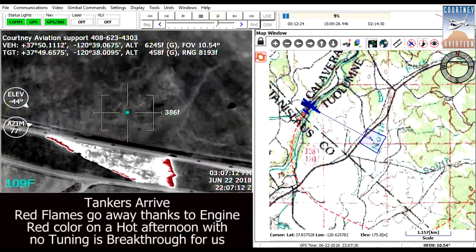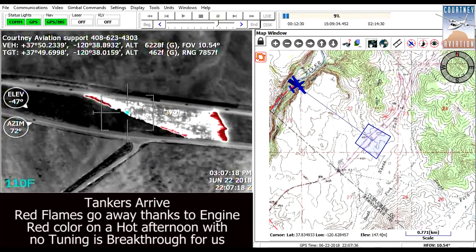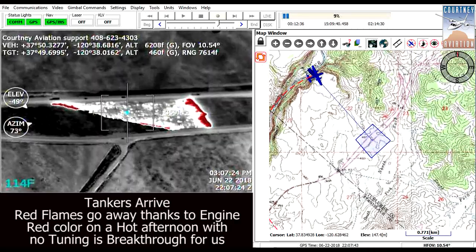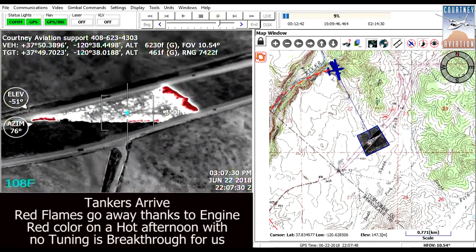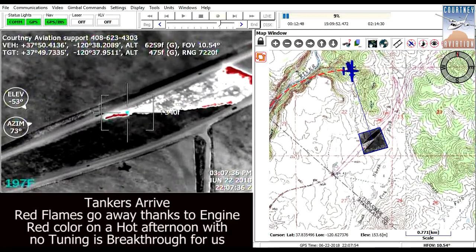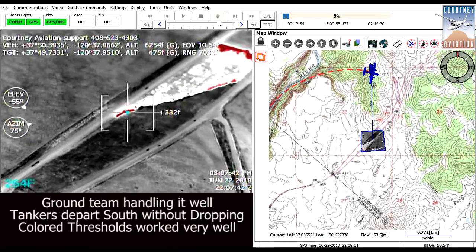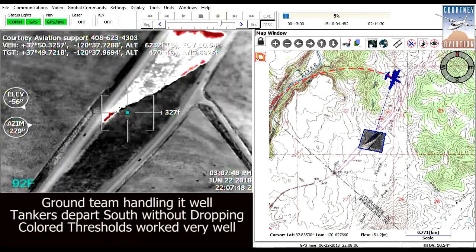White is hot in this video, meaning fire and anything warm shows up white. Cool ground and water show up dark. Previously, flaming fire, already burned areas — referred to as the black — and hot rocks can all show up as the same indistinguishable bright white. Annoyingly, we must always tune the gain to visualize the actual heat of fire from surroundings.